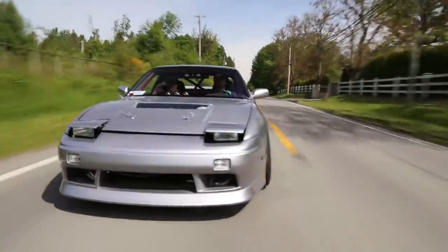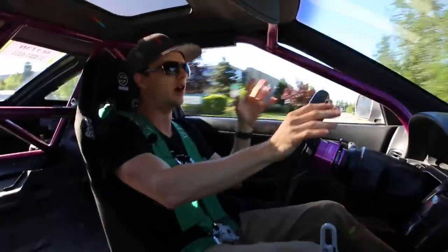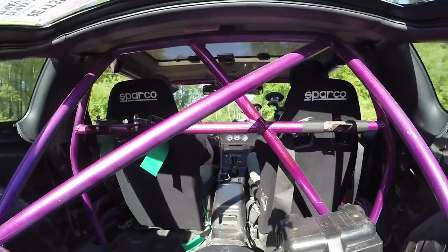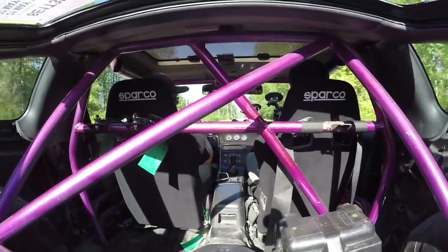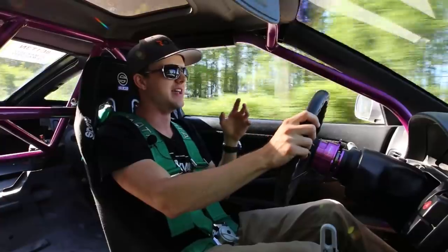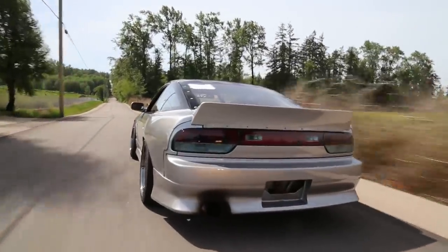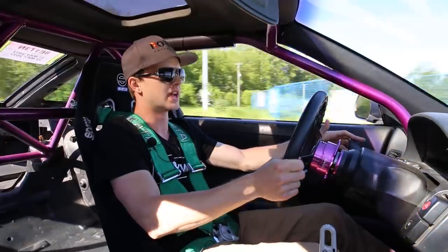Alright you guys, we shot Jeff's Nova yesterday just right beside me here — again in the car — and we're in his 240. It's got an RB25 under the hood, it's insane. I mean, what else is there to say? Look around, see what this thing feels like. I've actually never driven anything with an RB25, so it's exciting.